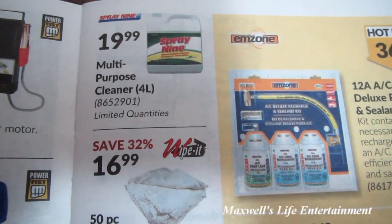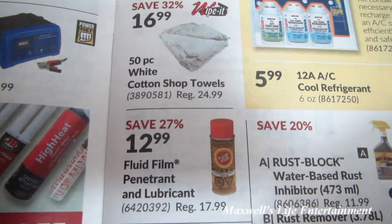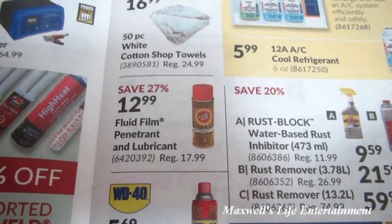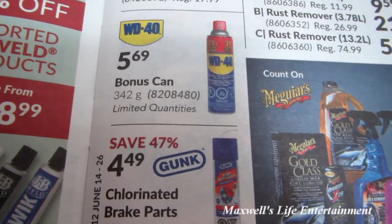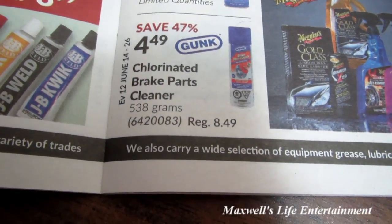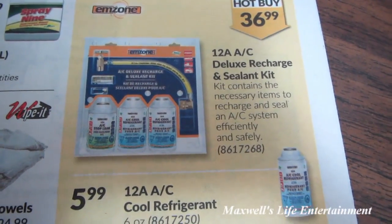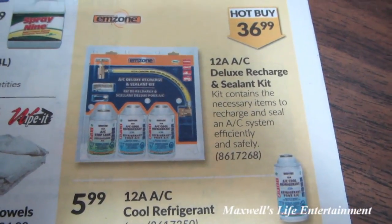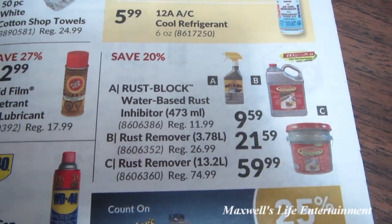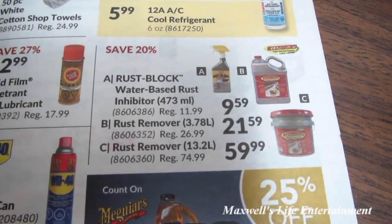Spray Nine multi-purpose cleaner, 4-liter, limit quantities at $19.99. 50-piece cotton shop towels for $16.99. Fluid Film penetrant and lubricant for $12.99. Bonus-can WD-40, limit quantities. Gunk chlorinated brake parts cleaner for $4.49. 12-ounce AC Deluxe recharge and sealant kit for $36.99. Our Rust Block water-based rust inhibitor, rust remover, and rust remover in a larger pail at varying prices.